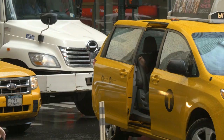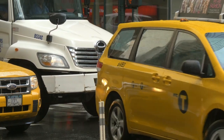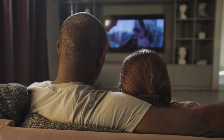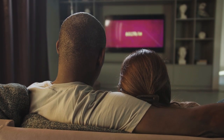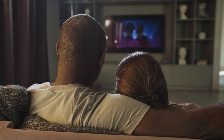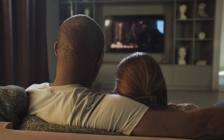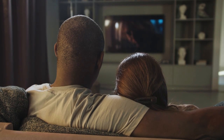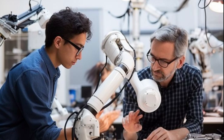Wherever they go, these televisions carry within them the culmination of thousands of decisions, millions of precise movements, and the coordinated effort of an entire factory working in harmony. Throughout this entire process, one thing becomes clear: this isn't a story about automation replacing humans. It's a story about partnership — humans and machines working in perfect synchronization, each doing what they do best.